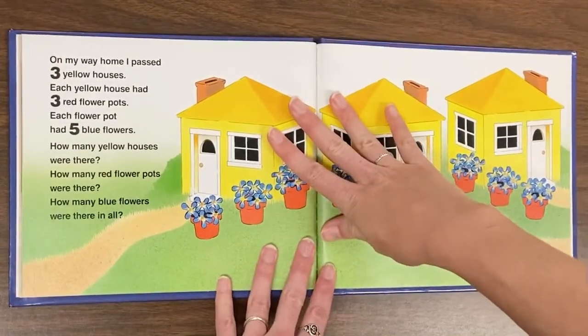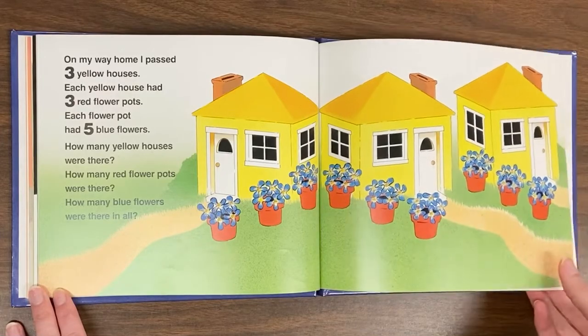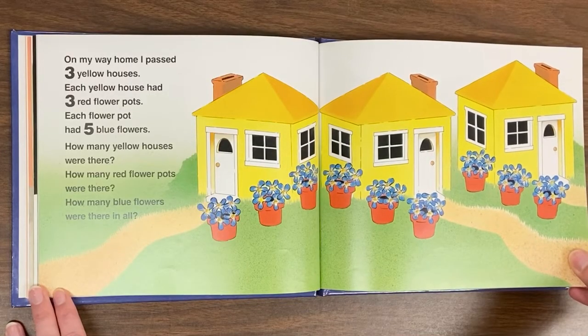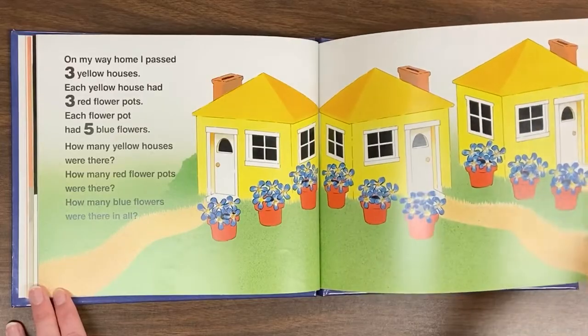On my way home, I passed three yellow houses. Each yellow house had three red flowerpots. Each flowerpot had five blue flowers. How many yellow houses were there? How many red flowerpots were there? How many blue flowers were there in all?